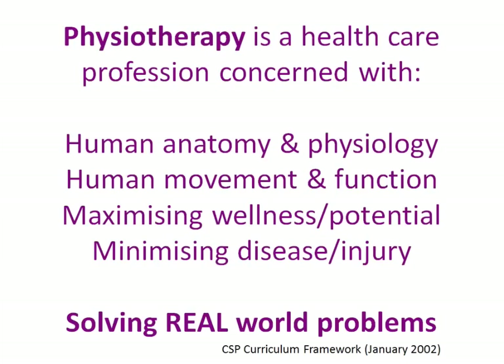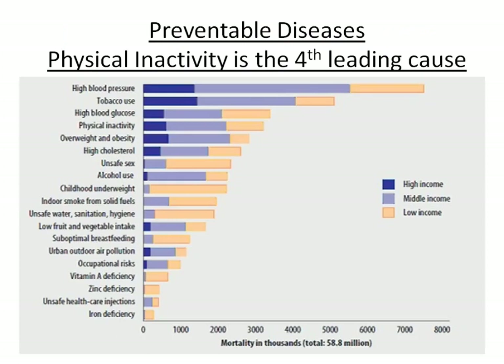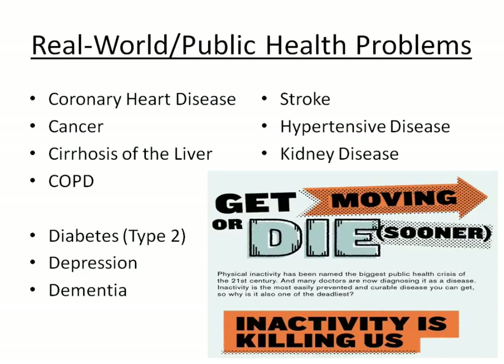Physiotherapy is a healthcare profession concerned with human anatomy and physiology, human movement and function, maximizing wellness and our human potential, and minimizing disease and injury. Ultimately it's about solving real-world problems — of which we have physical inactivity being the fourth leading cause of preventable death, after high blood pressure, tobacco use, and high glucose.